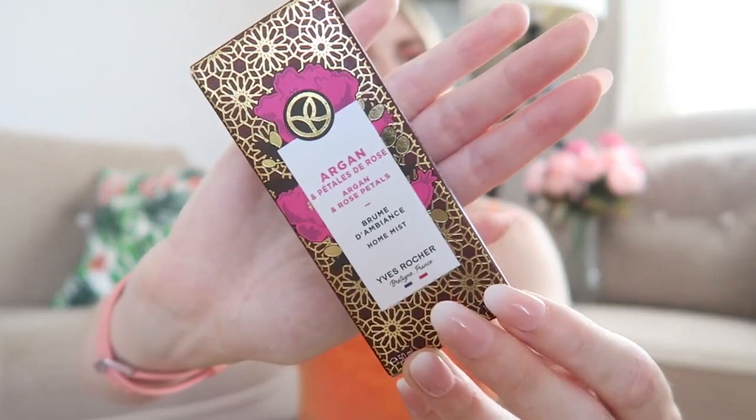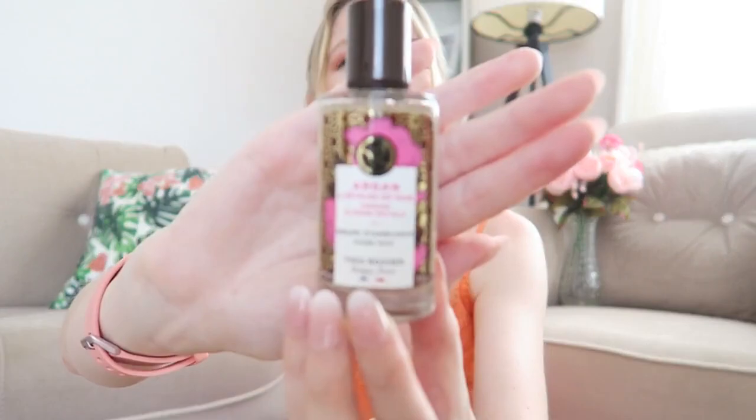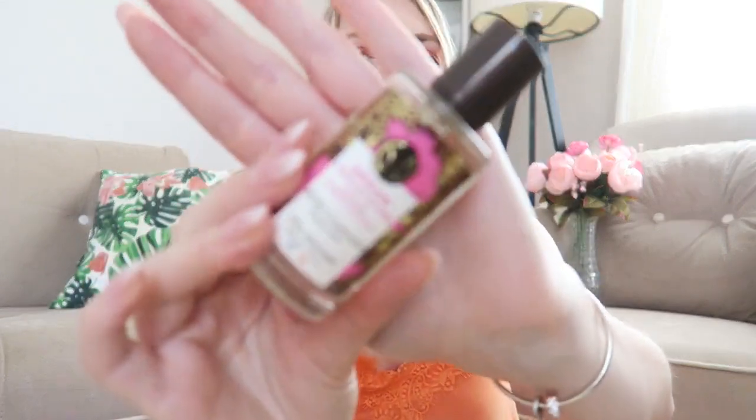The next thing from Yves Rocher is this home mist — excuse me for the lighting, it's a bit cloudy today. This is a home mist with rose petals and argan oil. Let's try it right now — it looks very cute, this is 15 milliliters. Oh, that smells lovely! Like walking into a Turkish hammam — you can definitely smell the rose. This is very, very nice and I'm definitely going to put it somewhere in my living room.